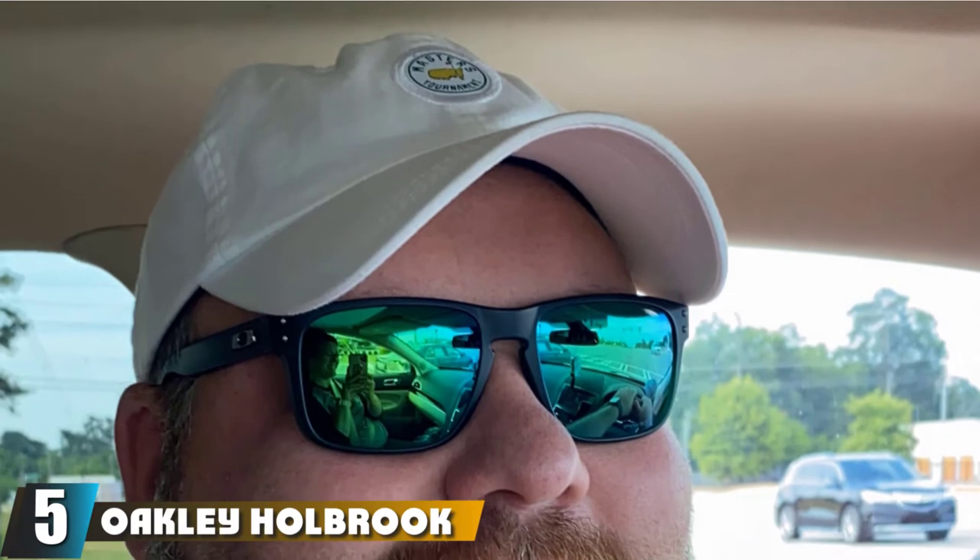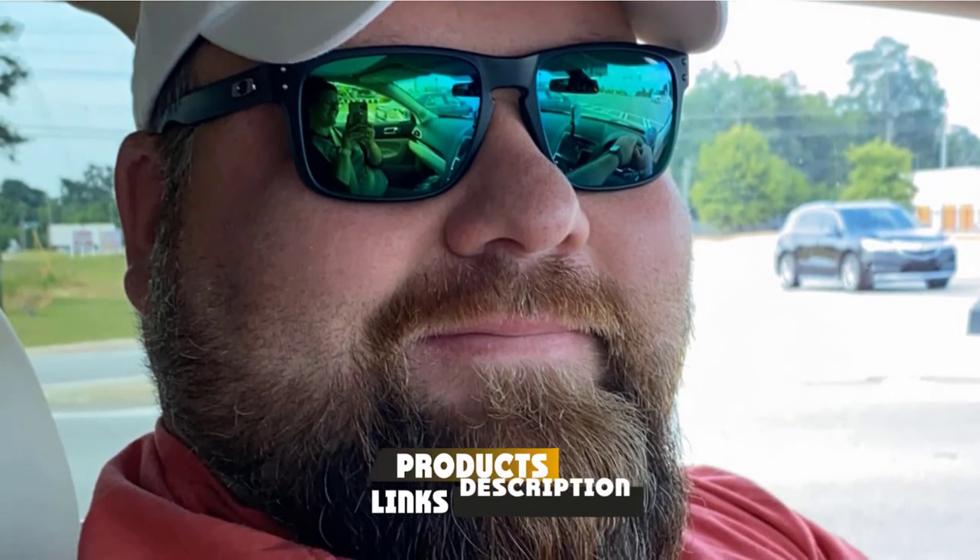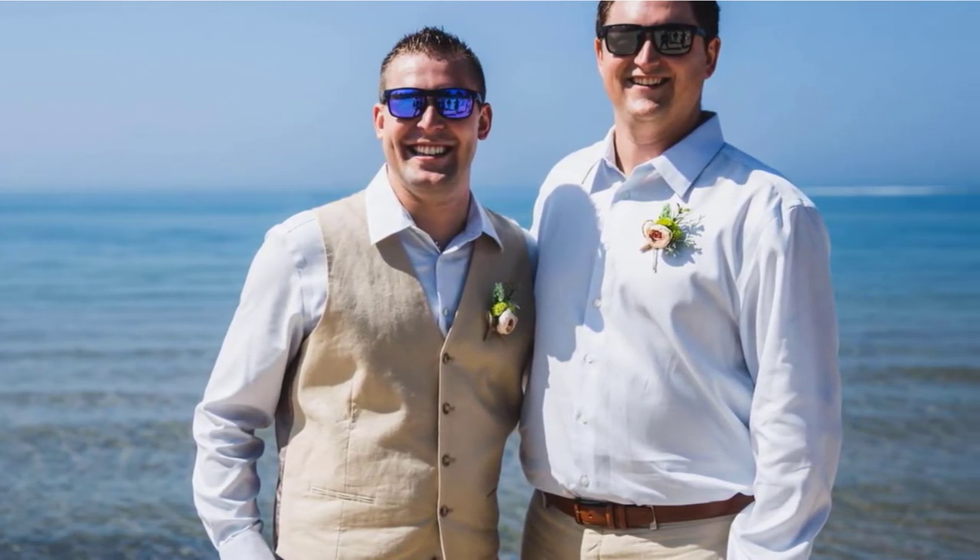Number five is the Oakley Hallbrook Sunglasses. The Hallbrook offers 100% protection from UV rays, keeping your eyes in great shape after a full day in the sun. However, the polycarbonate lenses are more prone to scratches. The lenses wrap around your eyes and head for more side protection. Although a bit heavier than others, buying a strap will keep them in place. The frames come in many stylish colors. Note that some Amazon styles have non-polarized lenses, so check carefully before buying.